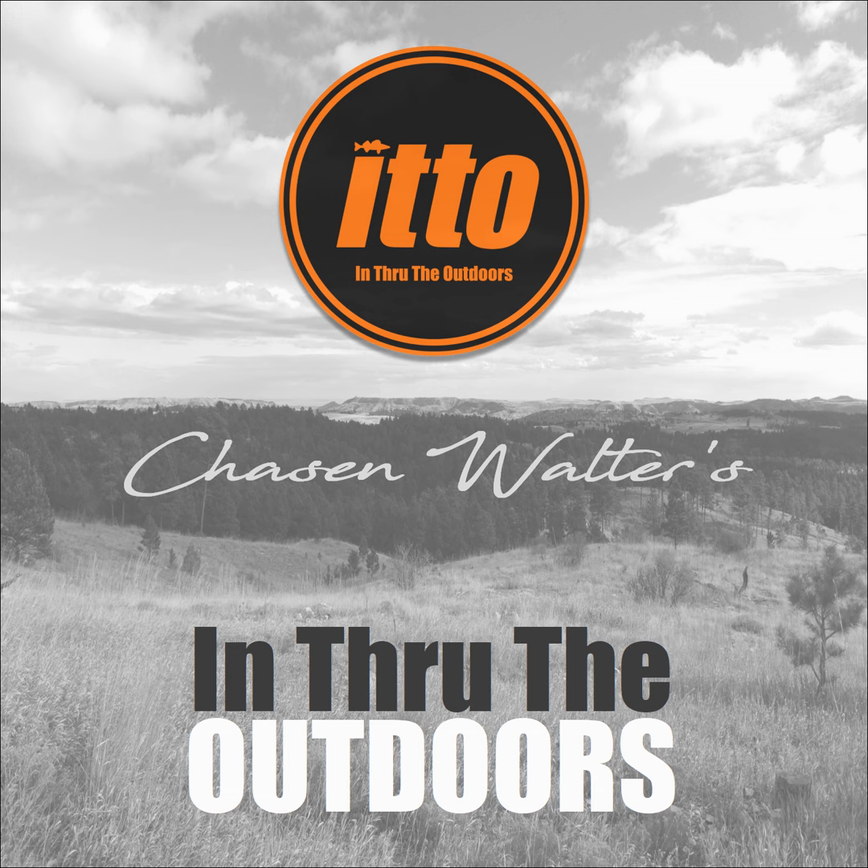Find more at ChaseAndWalter.com. Be safe and thanks for listening. Check out ChaseAndWalter.com for more In Through the Outdoors — you'll find episodes in print, and you can use it to buy the latest from Kuyu and Chase and Walter's Microbeaded Snells. Please add ITTO to your YouTube music playlist.